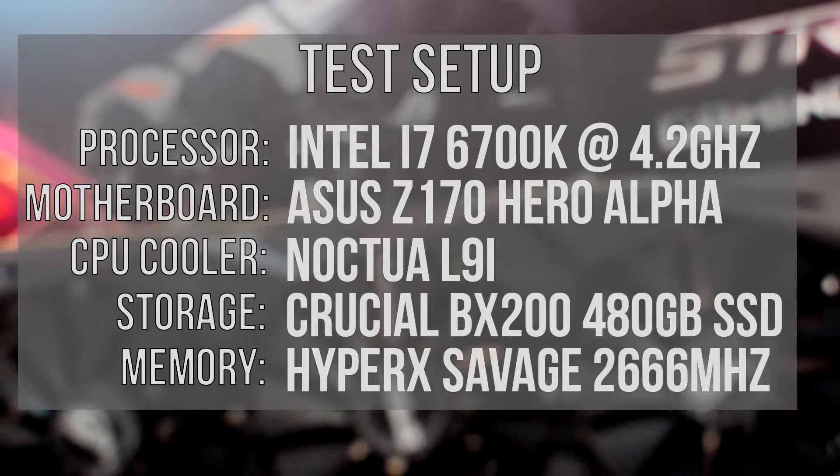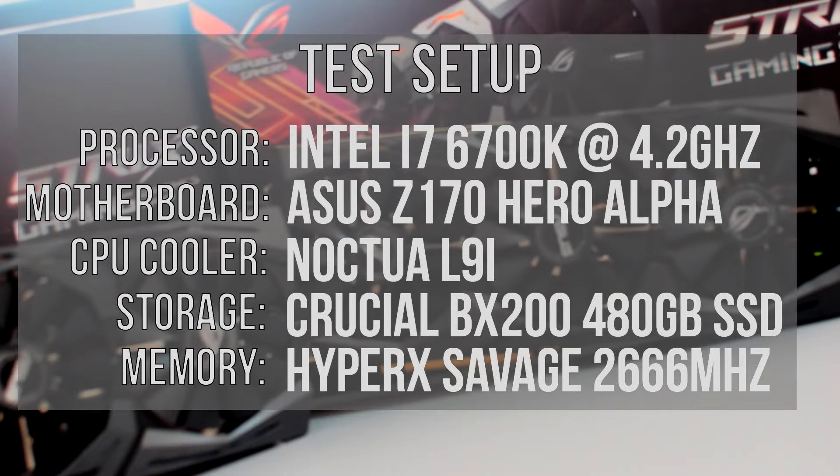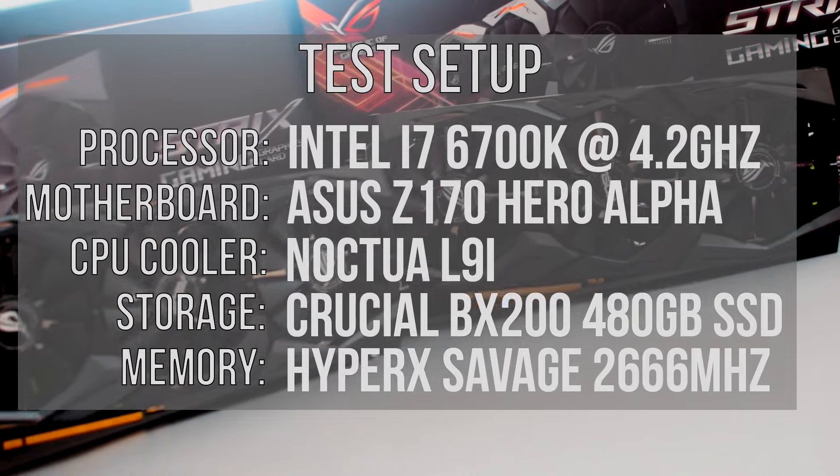Let's take a quick look at our Player test bench setup just before we put these cards to the test and see which one wins.